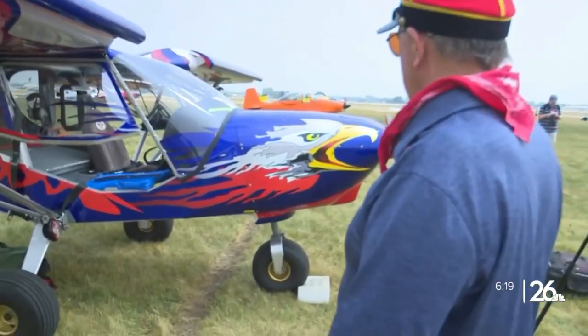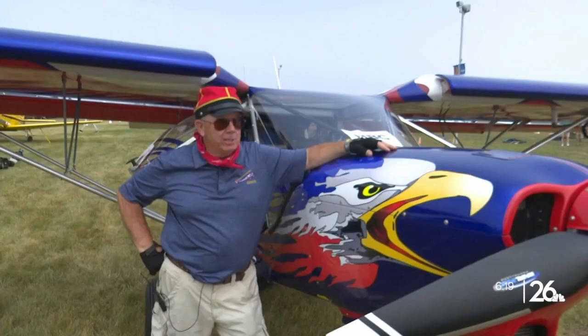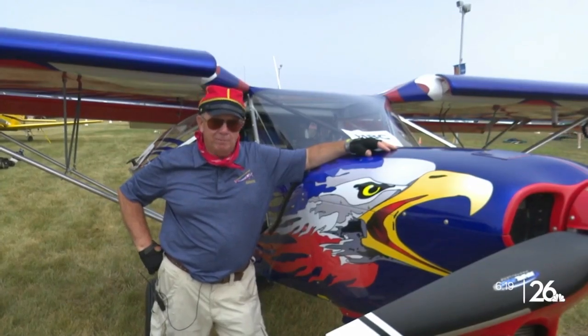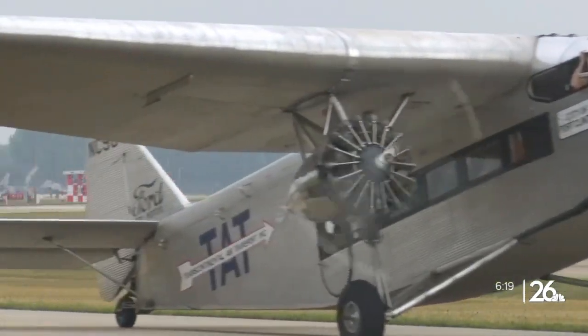Trues says the modifications he's made to his plane will allow him to camp inside it all week, and says he's thrilled to be at AirVenture. This is the best event in the world. In Oshkosh, Seth Humenick, NBC 26.